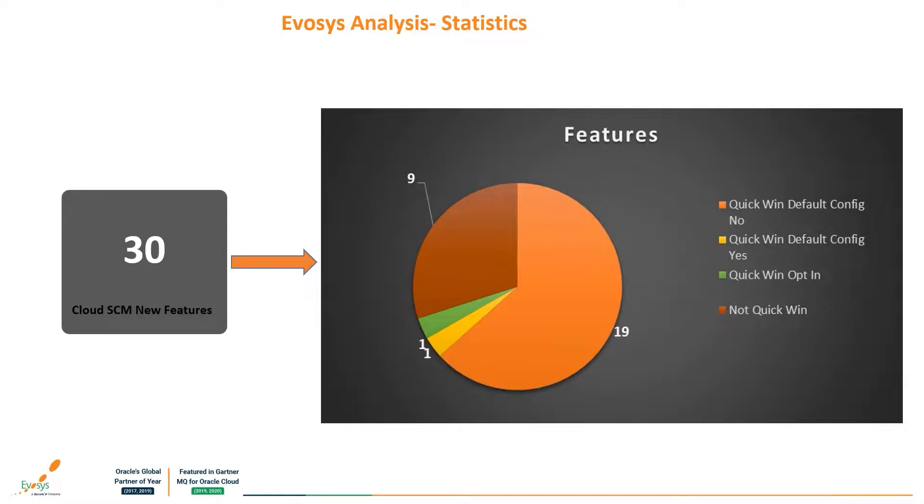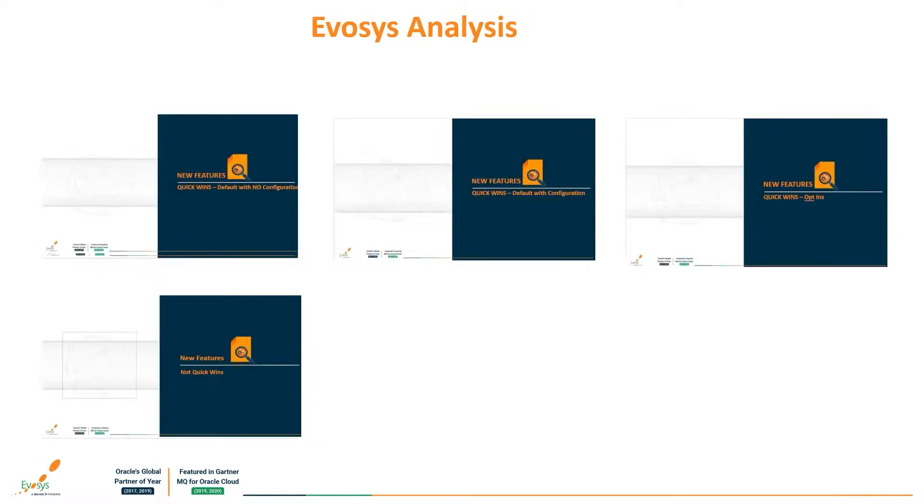A large chunk of these are quick wins that require no configurations, followed by no quick wins. There are also quick wins opt-ins and quick wins that do require configurations. Quick wins mean it doesn't take a lot of time for users to perform a process on the system — they require minimum effort. Not quick wins, by contrast, take longer to configure and require a lot of effort. Quick wins are divided into three parts: with configurations, without configurations, and opt-ins which means features that have to be opted into.